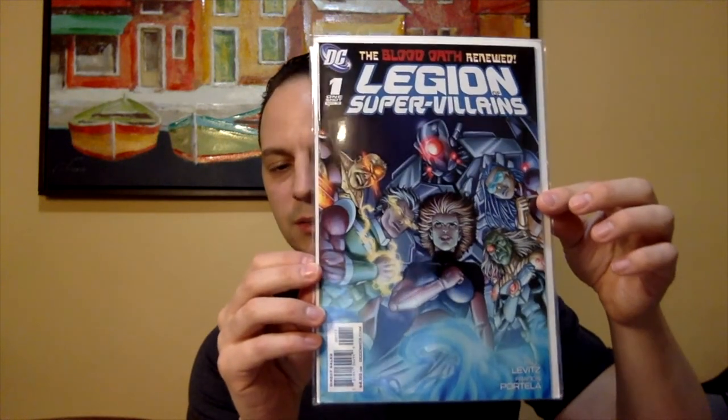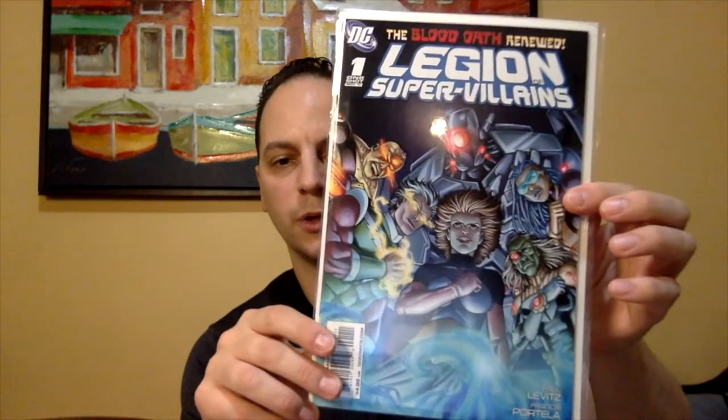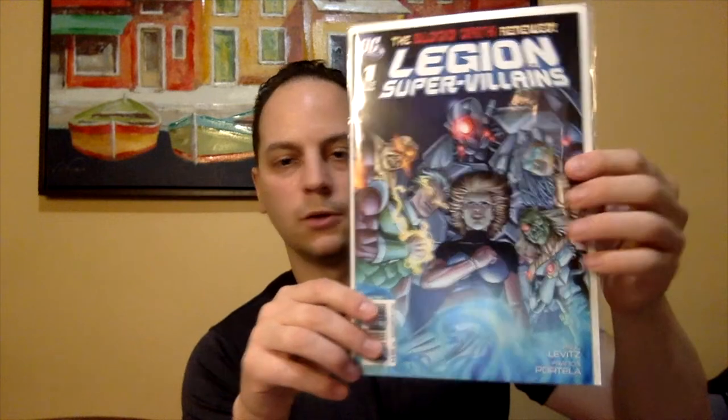Next book up — got some DC. We got Legion of Supervillains No. 1. This is a one-shot that came out in 2011 — oh, that's a little older book. The Blood Oath Renewed. That's pretty cool. I do like villains, so this will be something I'll check out.